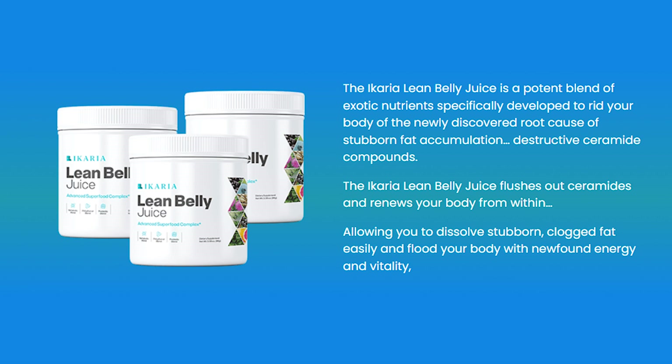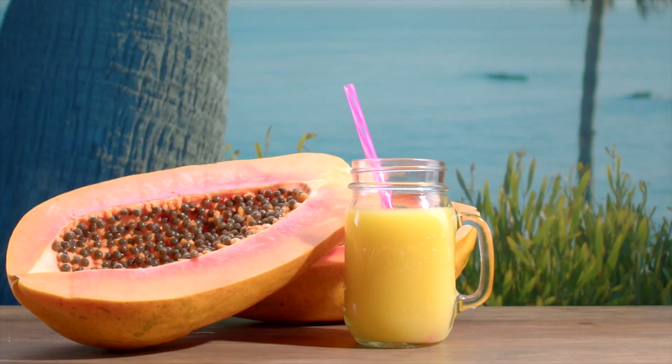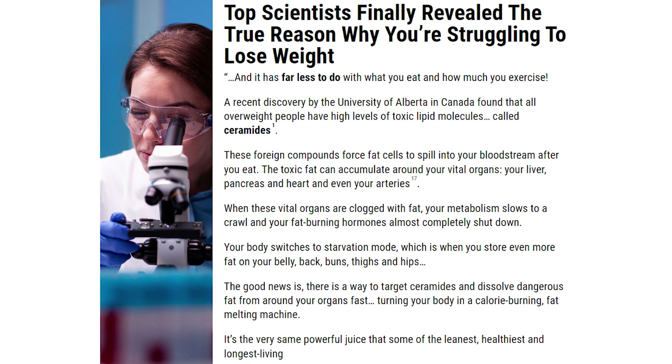So you do not have any regrets afterwards, I'm going to tell you everything you need to know about it and even share with you guys some really important alerts that not many people tell you about it. So let me begin by telling you that the only place where you can get the original Ikari Ling Belly Juice from is on their official website. It is not sold on any other website. It is not sold on pharmacies. It is only sold on their official website.